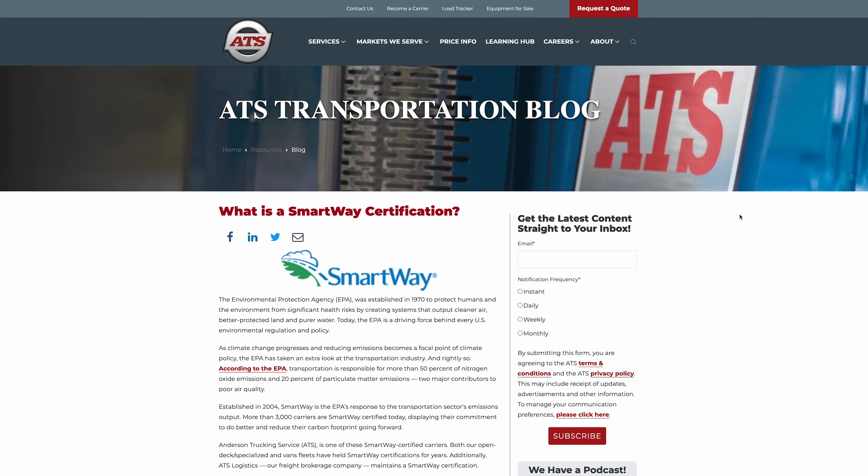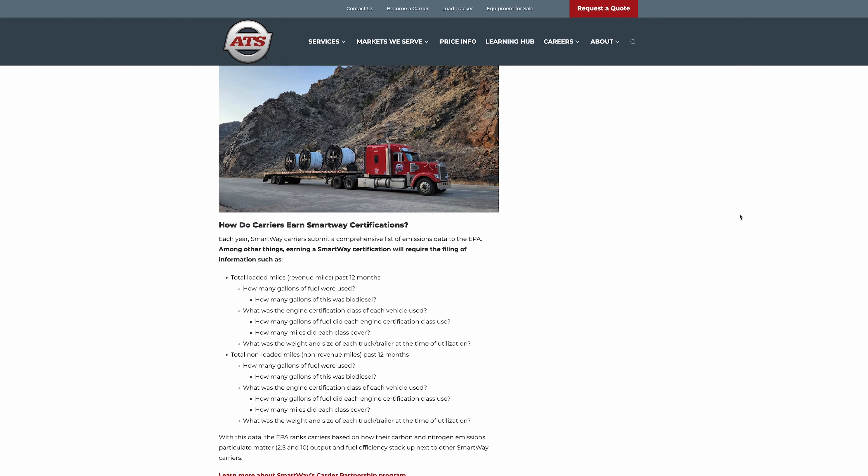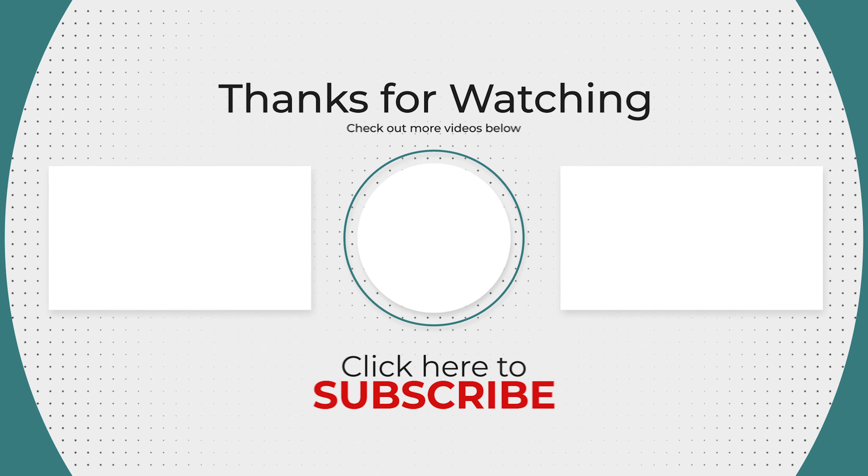When it comes to being green, there are a lot of different ways carriers can take the initiative, and we've only covered a handful in this video today. If you'd like to learn more about how your transportation network can be a greener option for you, take a look at the article linked in the description below, where we will cover SmartWay certifications and multiple ways carriers can increase their green initiative. Thanks for taking the time to watch. See you later.